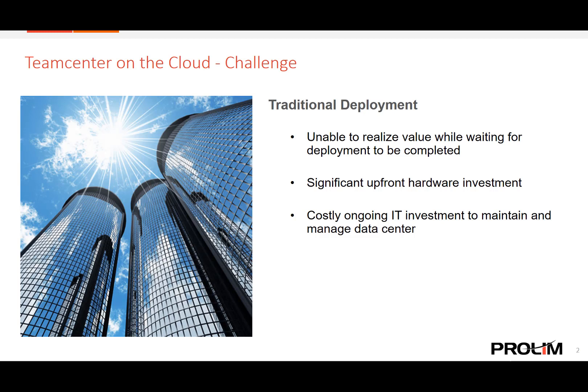Deploying enterprise-level applications like a PLM solution is not a small project which can be accomplished overnight. Because of this, traditional PLM deployments have required two types of investment: the upfront capital expenditures for hardware, which include routine maintenance and management of that infrastructure, as well as the downtime it takes to deploy and configure the environment where your company is not yet seeing its value. This is the challenge that Team Center on the cloud addresses — how can we quickly and cost effectively deploy Team Center so that you start realizing value sooner?